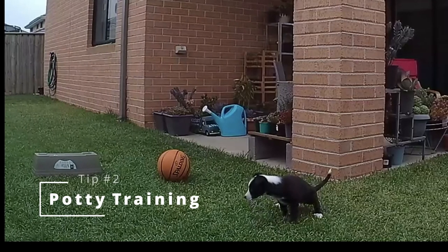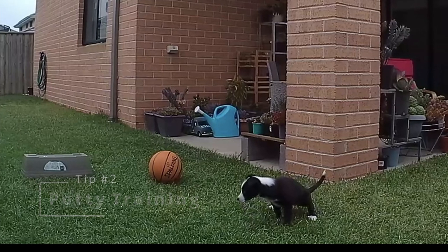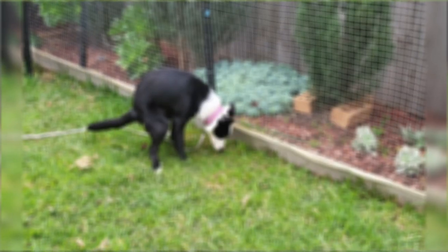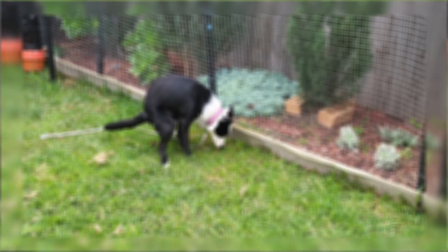Tip number two: potty training. Border Collies are smart dogs and can be easily potty trained with consistent training. As a first time owner, make potty training your top priority. Take your pup outside at least every couple of hours for the first few months. If you catch them having an accident inside, bring them outside to show them where they should go.